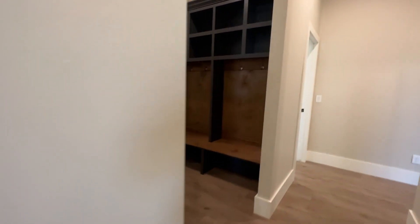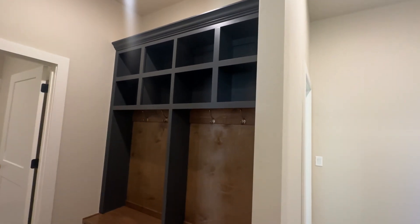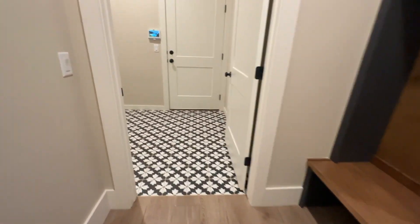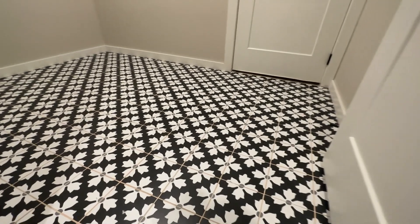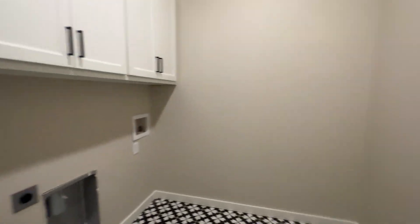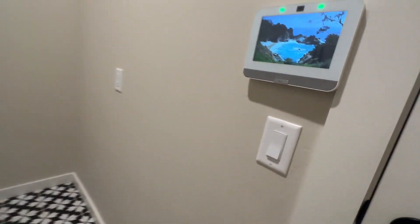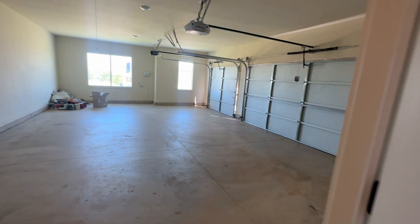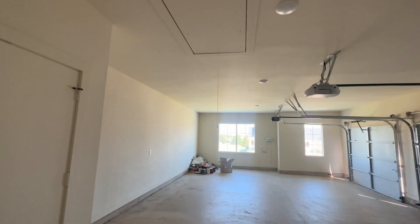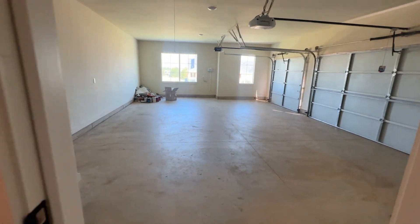There's a drop zone here for backpacks where you could put some cute little bins. Then here's the laundry room with really pretty tile, coming right off the garage, with cabinets above where your washer and dryer will go. And here's your three-car garage with windows for natural light and access to the attic — a nice size garage.